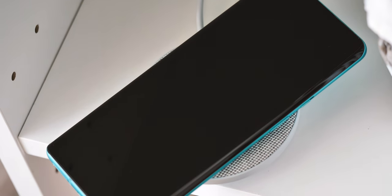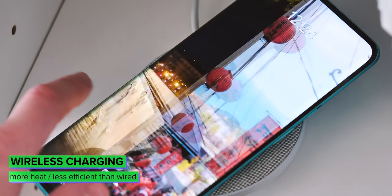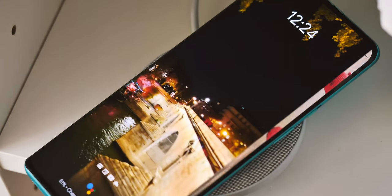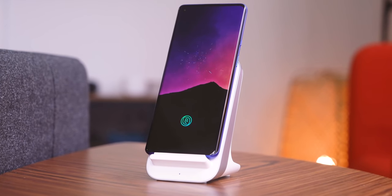Finally, we should talk about wireless charging a bit. Wireless charging is less efficient and produces more heat than charging over a cable, and as we've already seen, heat is the enemy of long-term battery health. That's why most fast wireless charging systems like OnePlus and Huawei's have built-in fans to keep things at a reasonable temperature.